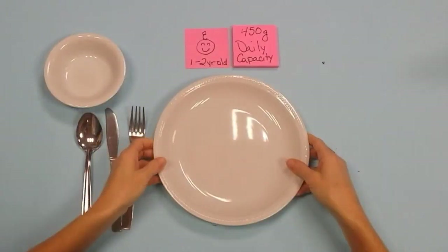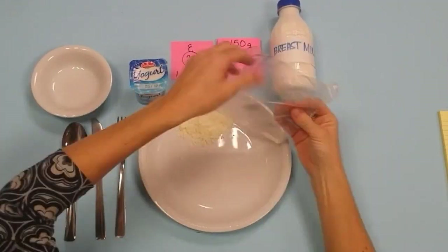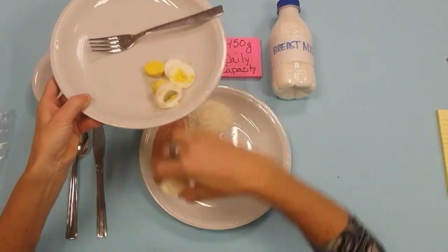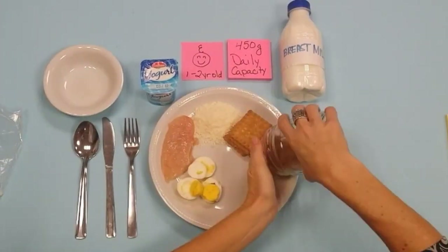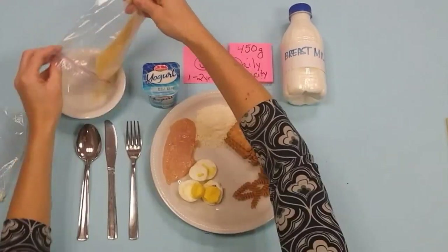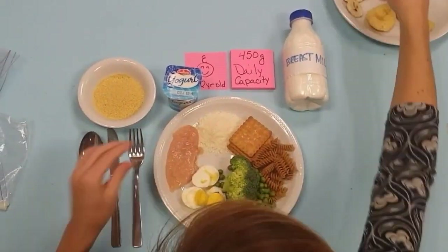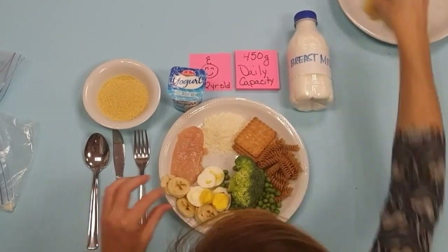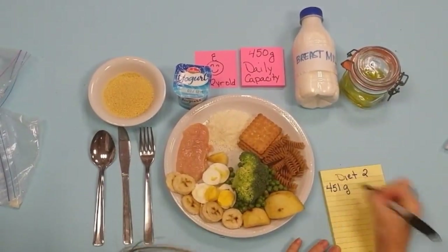But what if we provide a more diversified diet, again with the breast milk and including dairy products like yoghurt and cheese, protein sources like turkey and egg, as well as biscuits, pasta, couscous, peas, broccoli, banana, apple and oil — again totalling about 450 grams.